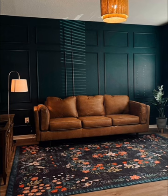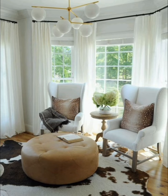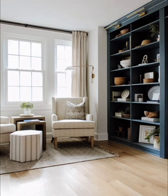Opt for a sleek look by selecting pieces that are both stylish and practical. Incorporate a neutral palette and geometrical patterns, and plenty of natural light to create an airy atmosphere. Remember, less is more in this style — quality over quantity.